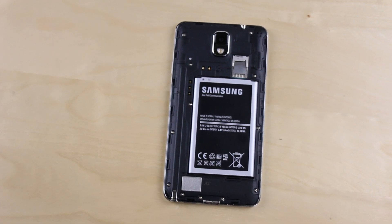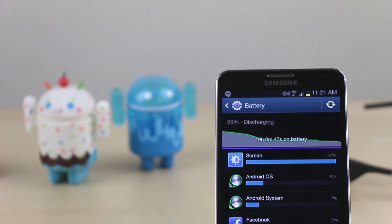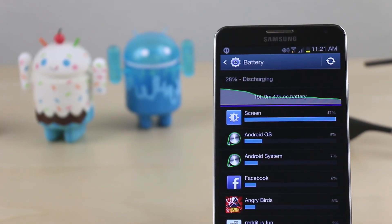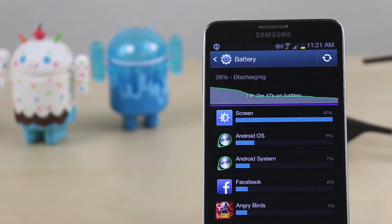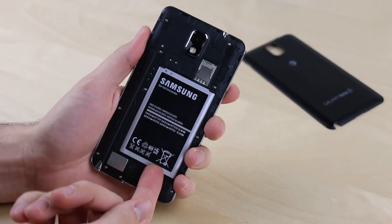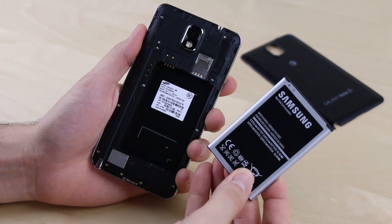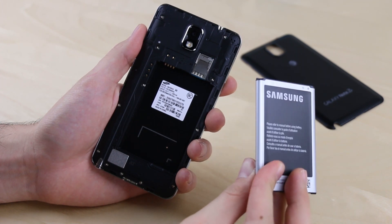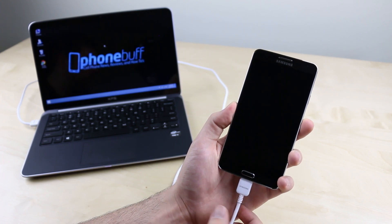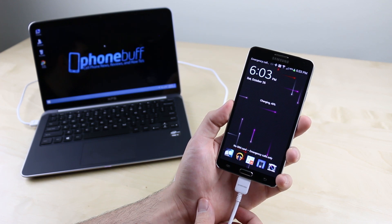Top feature number four has to be that long-lasting battery on the Note 3. With its 3,200 mAh capacity, the Note 3 will easily last you all day long with moderate to heavy use, and depending on how you use it, could actually last you even longer than that — we're talking one and a half to two days. The cool thing is not only does the battery last a really long time, it's also removable, so you can swap it out with a fully charged spare. And if you don't have a spare but you're nearby a computer, you can charge it at a much faster rate than your typical smartphone, thanks to the Note 3's USB 3.0 charging port.